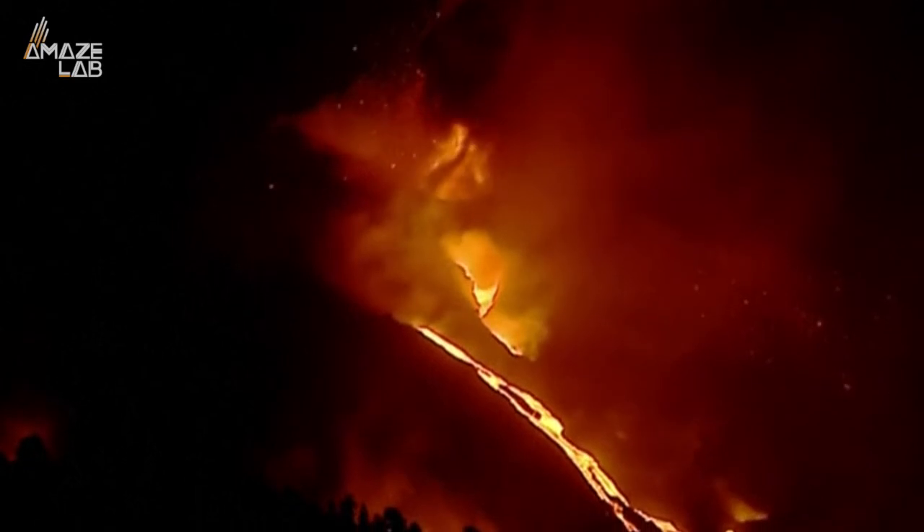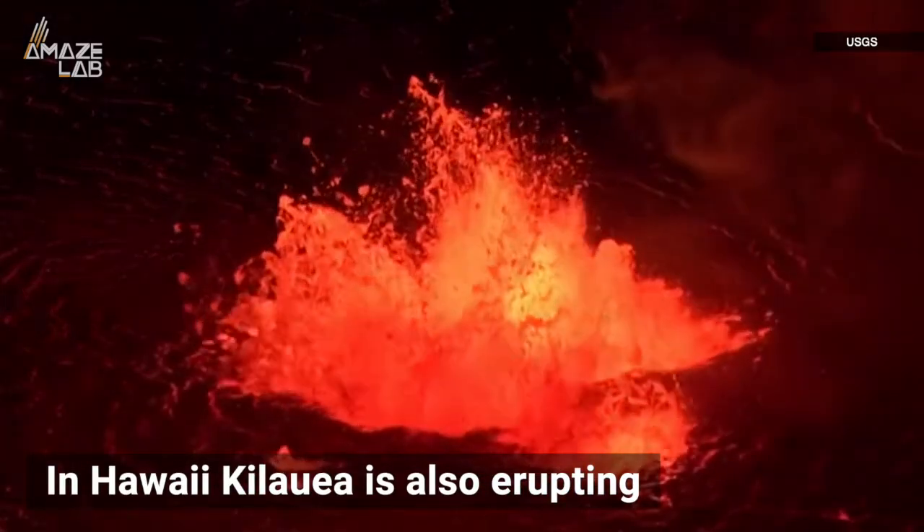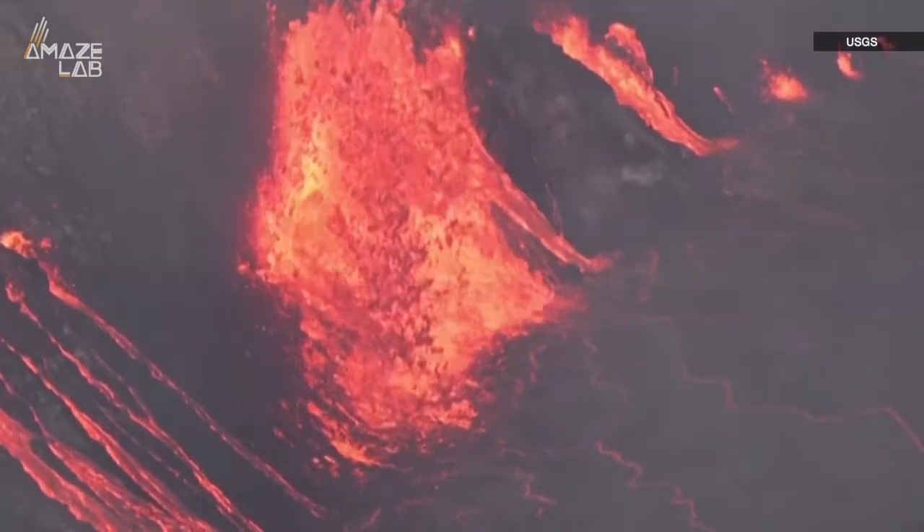The La Palma Island volcano may be wreaking havoc on the Canary Islands, but half a world away in Hawaii, Kilauea is also erupting. This footage was recently captured of the indomitable event, with liquid red lava spewing out of the crater.